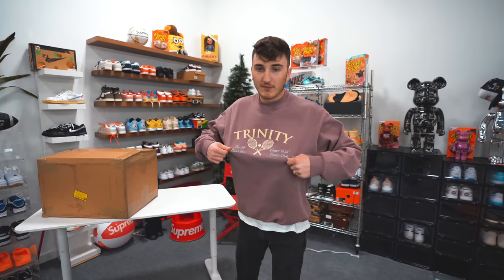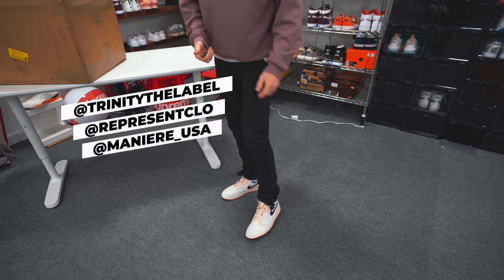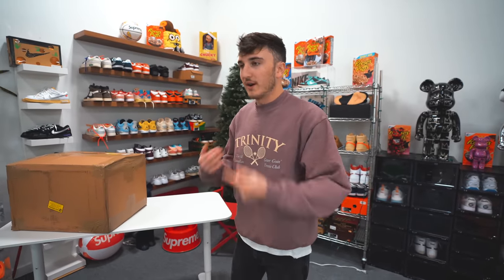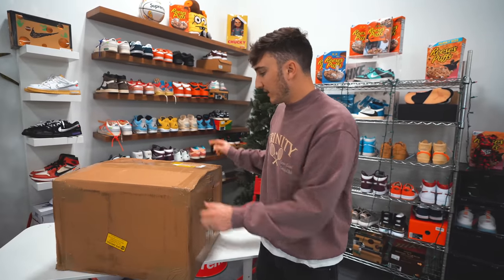Let's do a little outfit shoe breakdown for the day. Up top we're in the Trinity to the Label crew neck from Levi Bentley, we're wearing some Represent jeans, and we're wearing the Amar Meniere Jordan 3s which are re-releasing again — just wanted to show you guys that because you always ask me what I'm wearing.